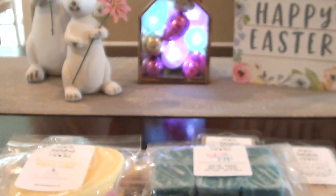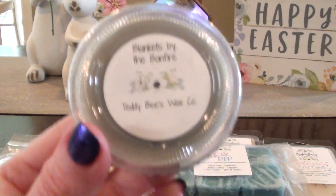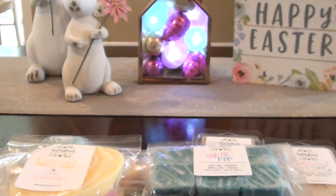Cinnamon Toast — again I was just trying to try a range of scents. Usually when I order from a new vendor I like to try a range of scents. This is definitely cinnamon. I can see this one being really good in the fall. Blankets by the Bonfire — Sasha hauled this one and I can't remember what exactly was all in it, but she liked it so I was like, I'll grab it.